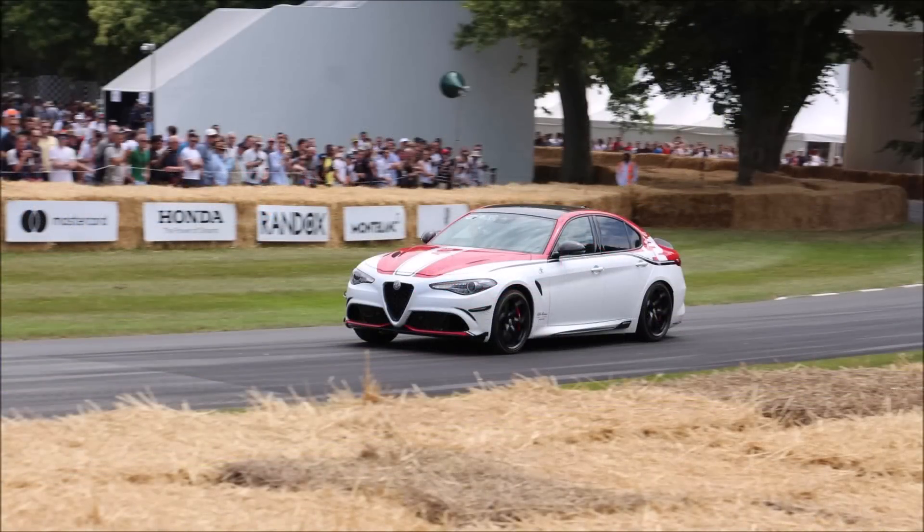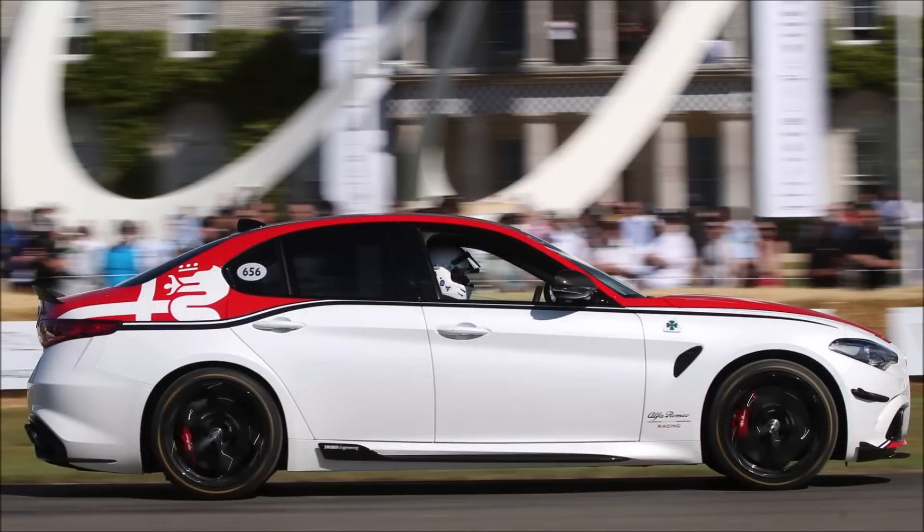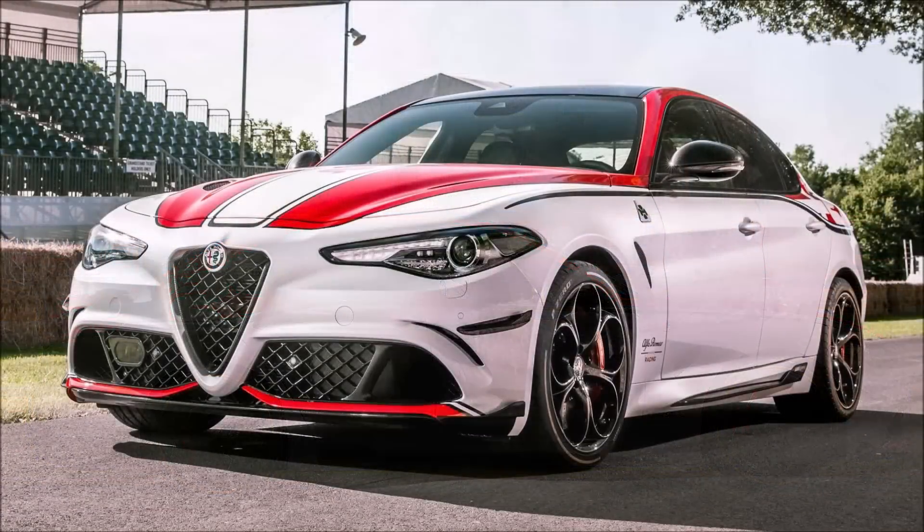Inside, there's even more racing inspiration with Sparco racing seats, red stitching, a carbon fiber shell structure, red seat belts, a Mopar automatic gear selector with a carbon insert, and a leather and Alcantara steering wheel with carbon inserts.